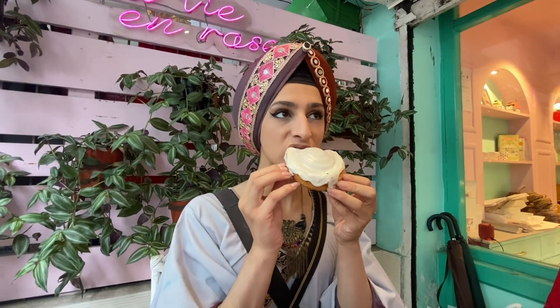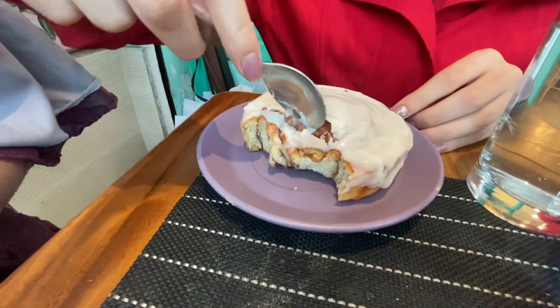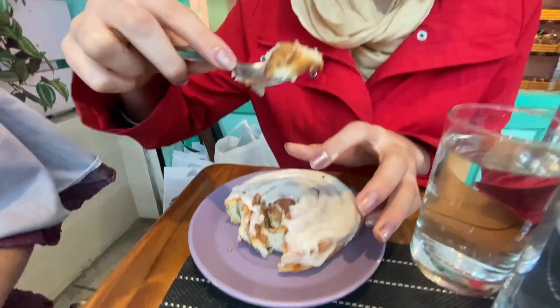It feels moist — that's important. I'm just going to try a bit of the center because the center is usually the juiciest part. I think the last cinnamon roll that I had this good was probably back in California. It's just so good. I could eat it all day.